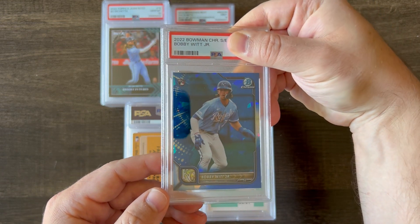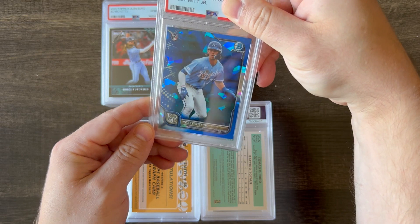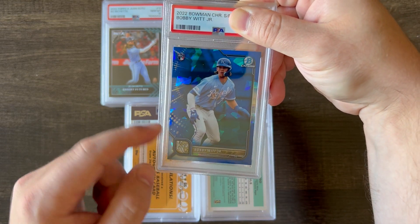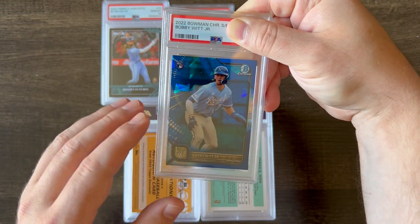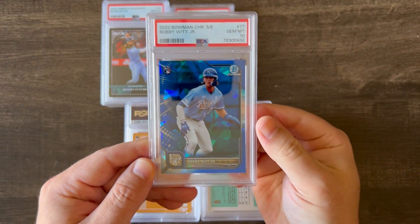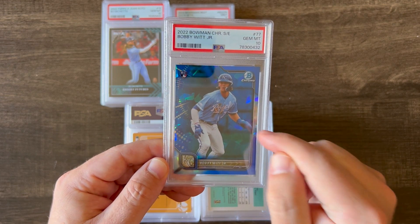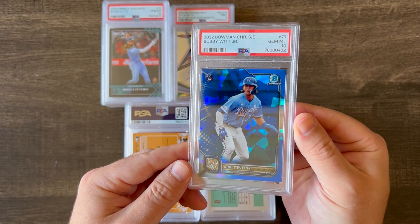Next up is a 2022 Bowman Chrome Sapphire of Bobby Witt Jr., his rookie card — rookie Sapphire. He's playing very, very well. These cards can also be tough to gem — surface flaws, etc. And he got a 10, so very, very happy about this one. This is a very sought-after rookie card of his, so very happy that got a 10.